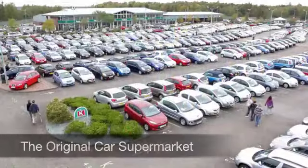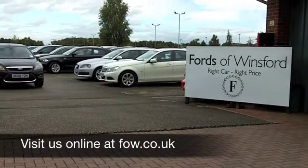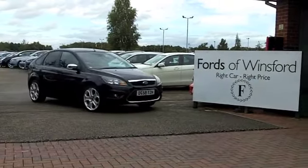Come and have a test drive, be our guest, ring and reserve with no obligation, and discover this great car for yourself at Fords of Winsford.